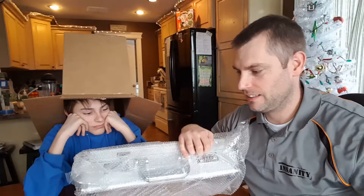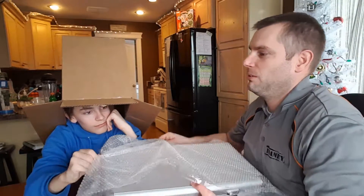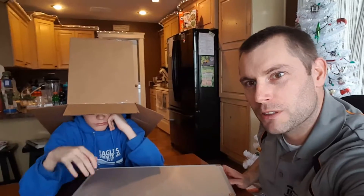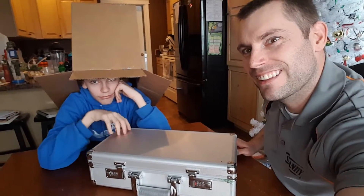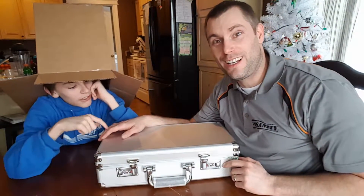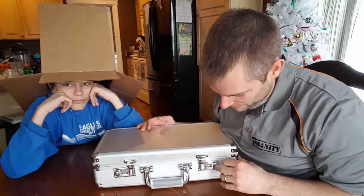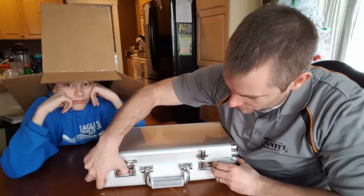No bubble wrap was harmed in the filming of this — we don't want to harm bubble wrap. Let me give us a little more perspective here. There we go. So this is the case, and T-Pain did an awesome little commercial for this. This is the Catalyst Mints Omega case.